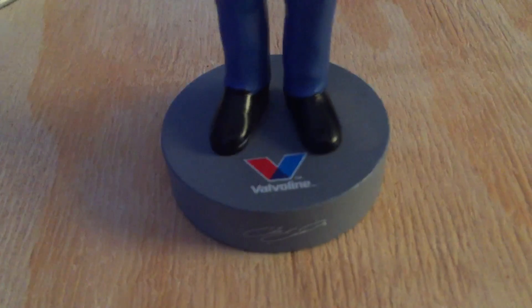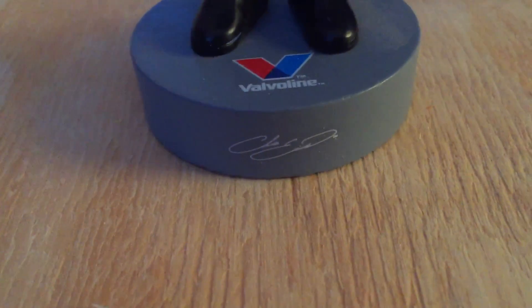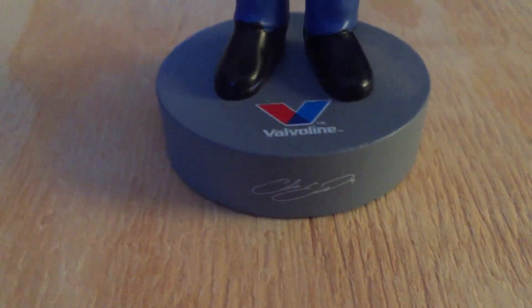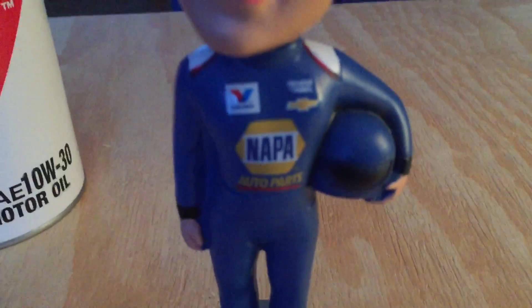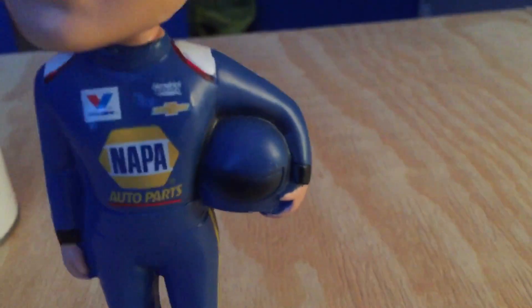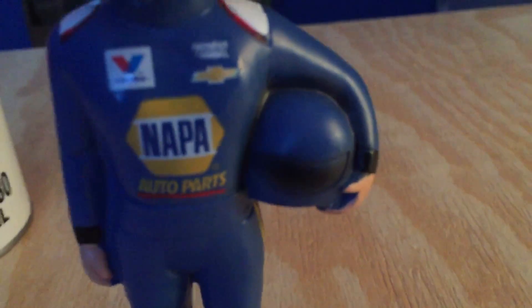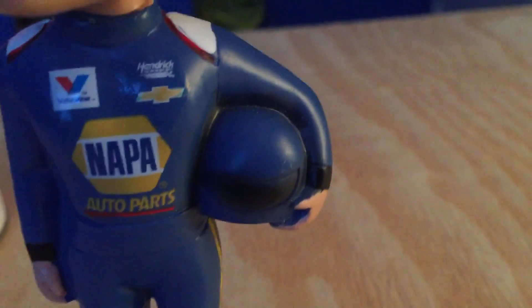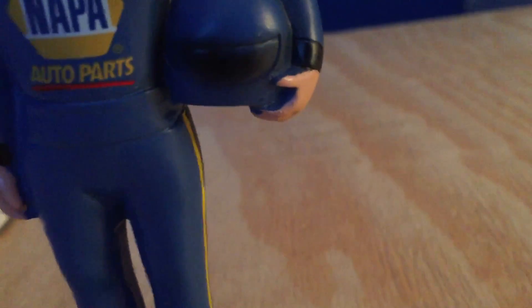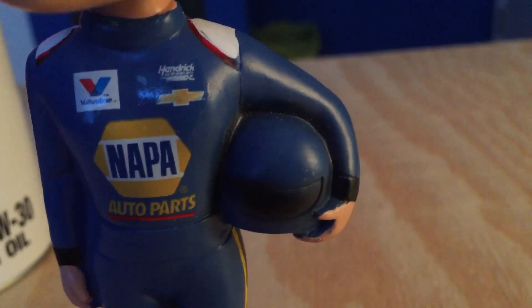There's a nice little stand. You do have the little circular Valvoline logo on the stand as well as Chase Elliott's signature on the bottom of the stand, which is a very cool touch they added. You do have his helmet, which looks to just be molded into the side of his arm, so it seems attached to his arm really. It's a basic helmet with no design on it — just a basic blue helmet.